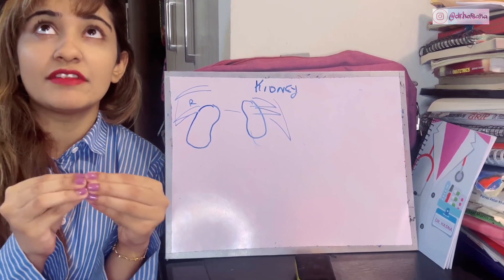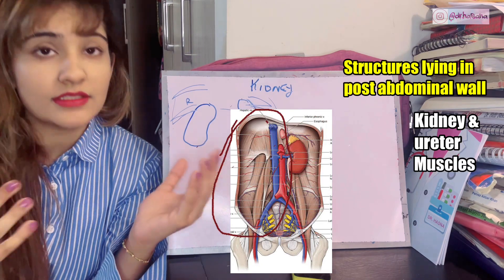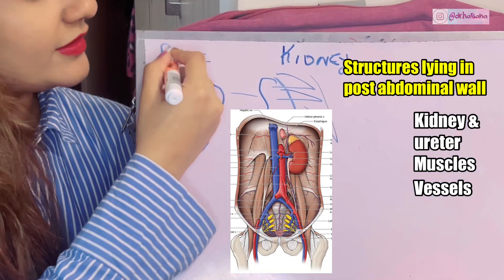In the posterior abdominal wall you'll find important structures: number one, the kidneys; the posterior abdominal wall muscles; and the inferior vena cava and aorta, which are also pushed to the posterior abdominal wall.